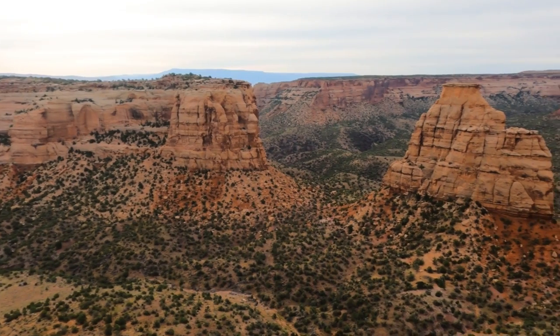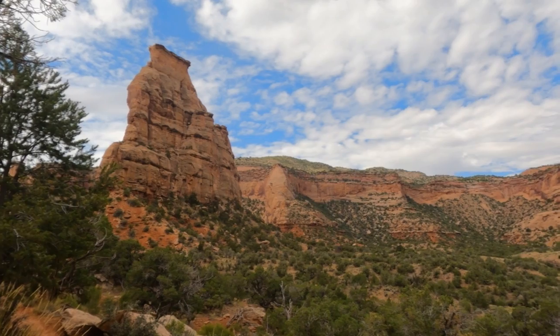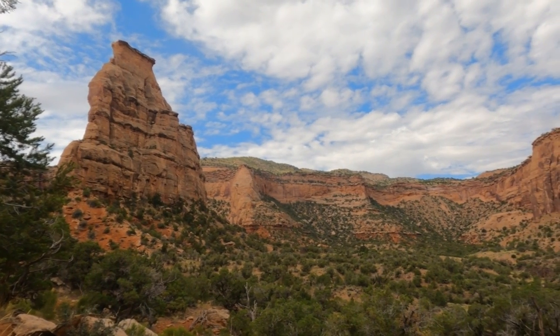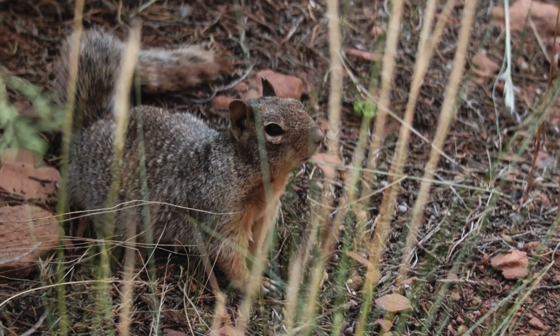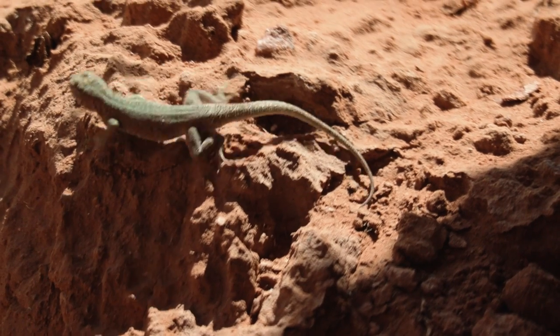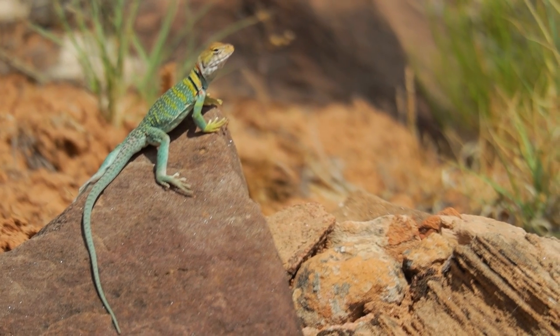Yesterday we spent the day driving around up top, and today we're hiking around down in the bottom of the canyon — getting to see a new angle on the same rock formations and the same scenery. Now we're in the valley that's just below where we watched sunrise just yesterday morning.